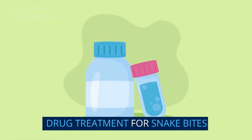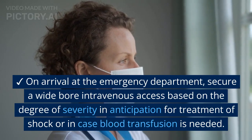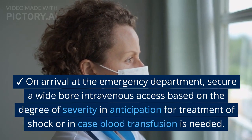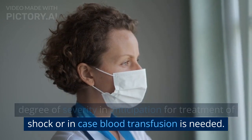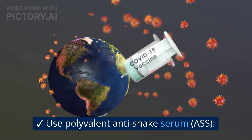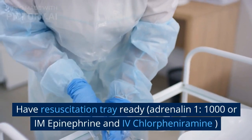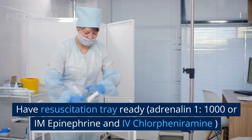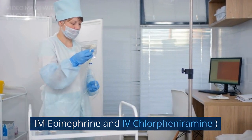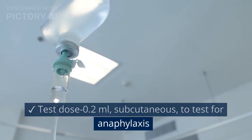Now we will see the drug treatment for snake bites. On arrival at the emergency department, secure an intravenous line based on the degree of severity, in anticipation for the treatment of shock or in case blood transfusion is needed. Start with polyvalent anti-snake serum (ASS). Have a resuscitation tray ready, including epinephrine 1:1000 intramuscular and intravenous chlorpheniramine. Give dextrose 0.2ml subcutaneously to test for any anaphylaxis.